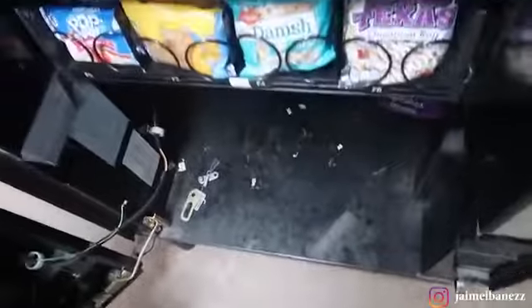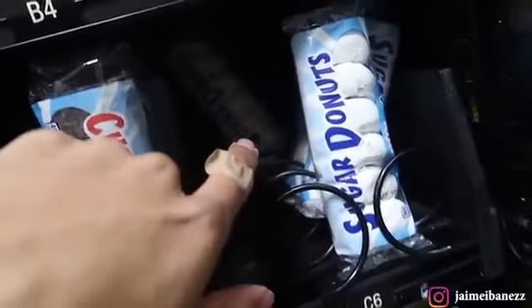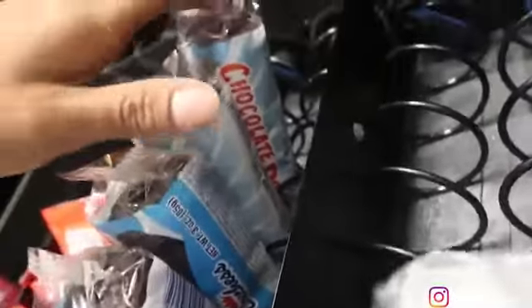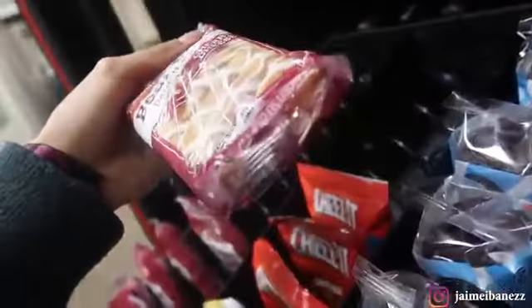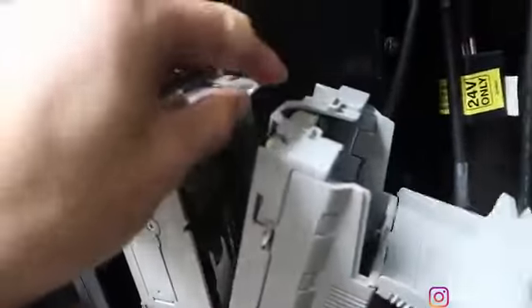Alright, here we are at the snack machine at Location 2 and as you can see there's really not a whole lot missing. The sugar donuts had a coil issue and came off the coil, so I'm gonna fix that. I'm actually really surprised the donuts barely sold this time — only about one sold. I put those in last time because I didn't have any more chocolate cupcakes and didn't want to leave the coil empty. Now it's time to take out the money — not too bad, it's something. Let's check the quarters as well.